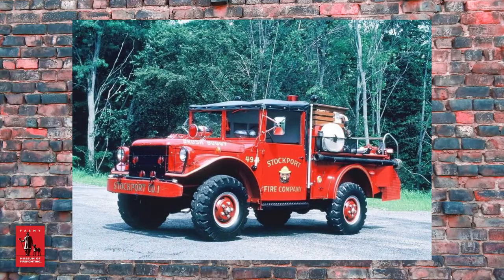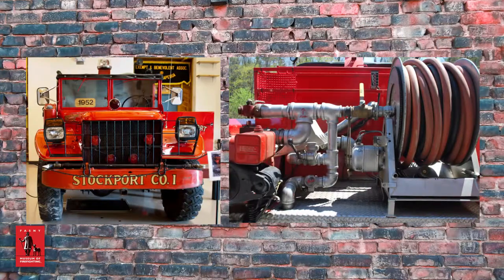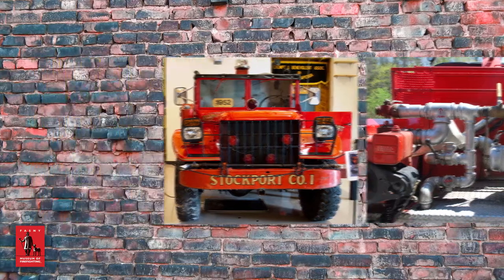The Stockport brush buggy was built in 1952 and was used in the military for civil defense. After being decommissioned, it was donated to the Stockport Volunteer Fire Department of Stockport, New York, who had the truck in service from 1978 until 2012, fighting brush fires or used in any other circumstance that required an off-road four-wheel drive vehicle.